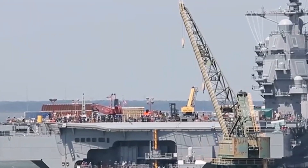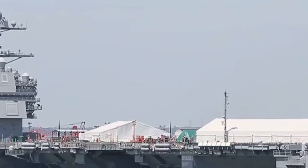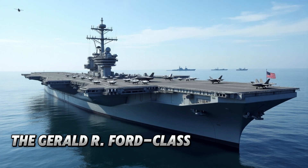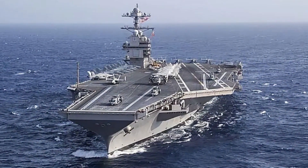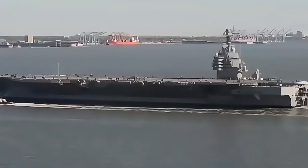It's the pinnacle of naval engineering, a symbol of unmatched power and a fortress at sea. Welcome to the future of naval warfare — America's next generation aircraft carrier, the Gerald R. Ford Class. This isn't just a ship; it's a technological marvel designed to dominate the seas and project American power across the globe. But what makes it truly groundbreaking? Today, we're diving deep into why this $13 billion behemoth is ready for war.